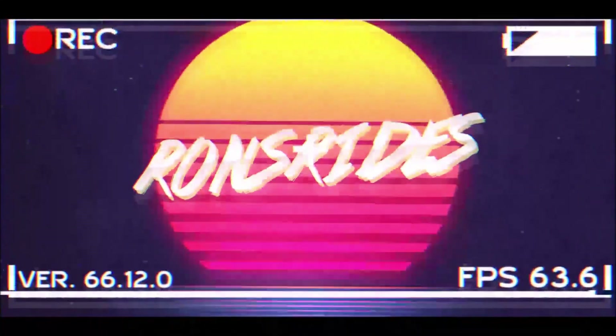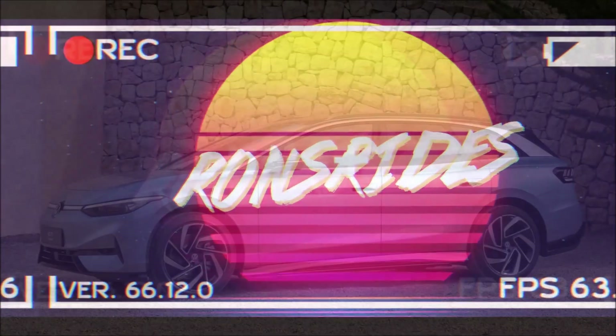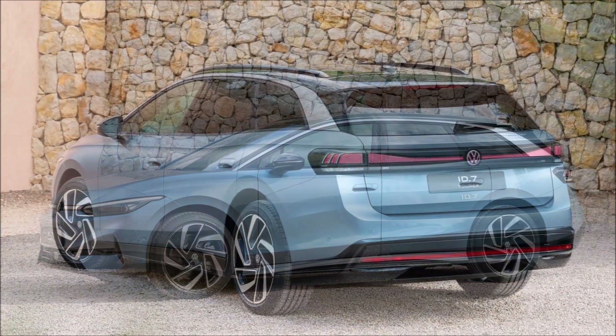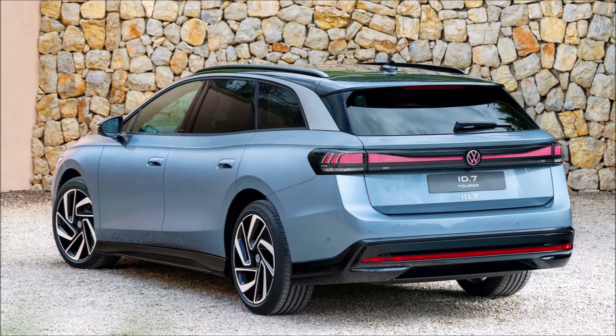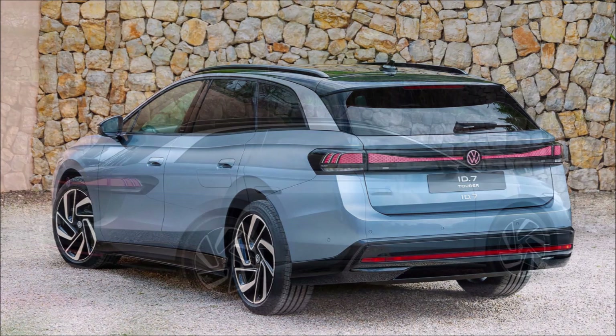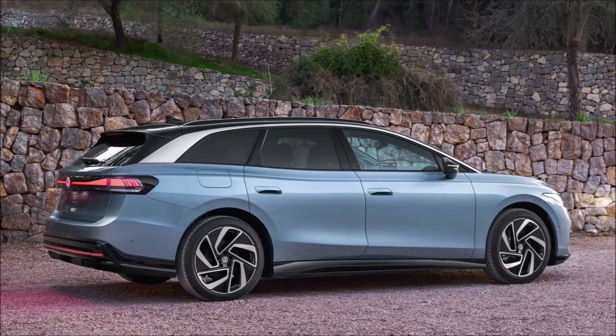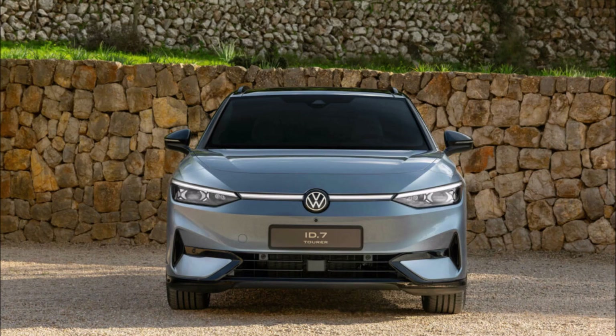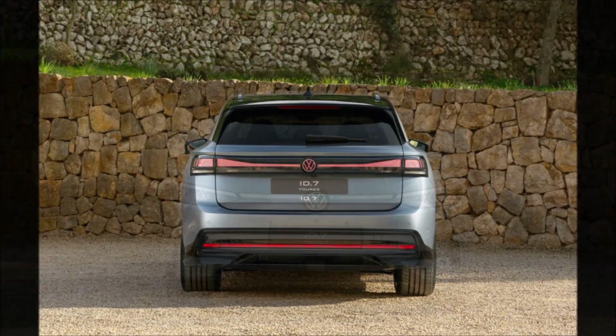There's a popular view among EV skeptics that electric cars might be fine for people who only ever chug a few miles to and from work each day, but are no good for business travelers or families that frequently need to venture further afield. Well, here's an EV that begs to differ — the new ID7 Tourer, a wagon version of VW's existing ID7 sedan that promises all the cargo space and range that a road tripper might need.